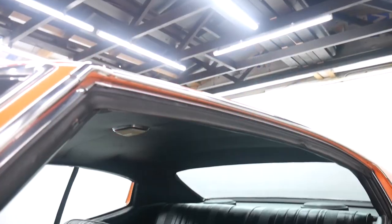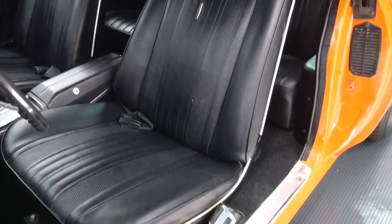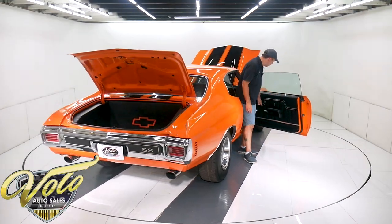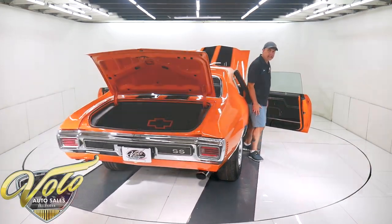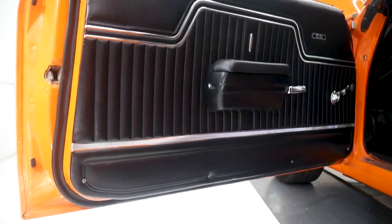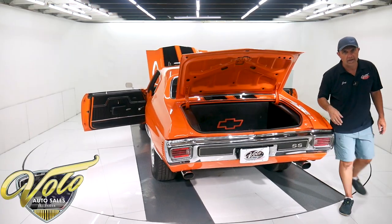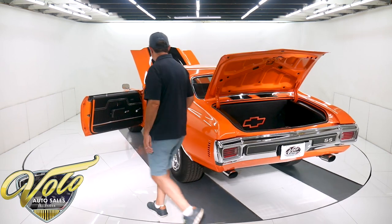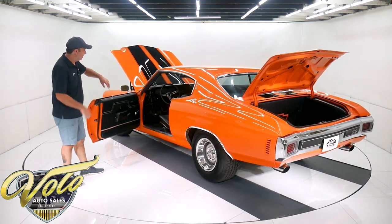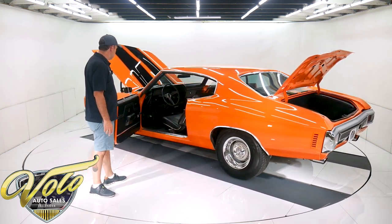Inside the car is nice. It's buckets with a console. The buckets are all redone — it's got new cushions, so it feels nice and firm. All new upholstery, new door panels, armrests, window cranks, handles. The rear plastic armrests have been replaced. There are six-by-nine speakers in back. Someone probably had a stereo that's no longer in the car, because it has kick panels with speakers — the speakers are gone but the grills are there and you can see the wires.